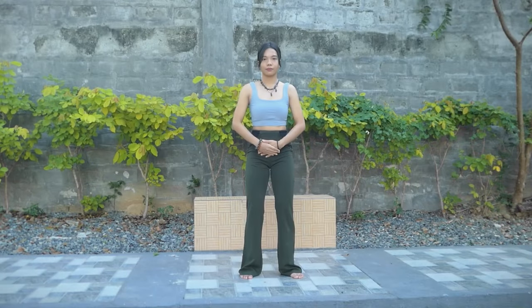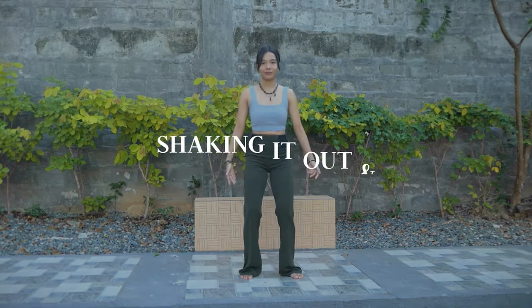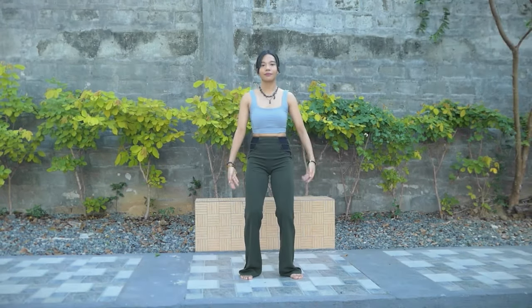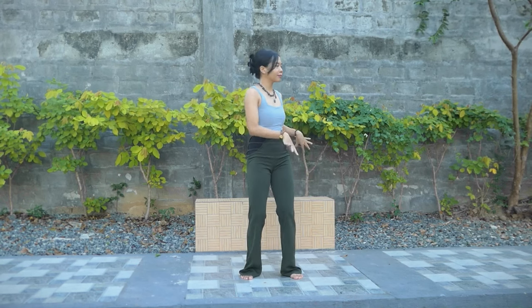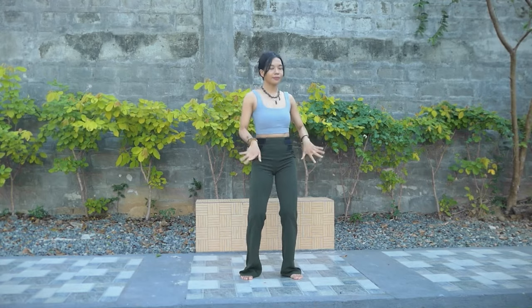Now go back to your normal breathing and begin to connect to your body. Listen to your body, how it feels — feel any tension that needs to be released. Begin to release your hands to the side and we will begin shaking it out. Feel free to shake your body, releasing any tension, shaking every joint and muscle, shaking out any tension. You can twist to the side, squeezing out any tension in the spine.